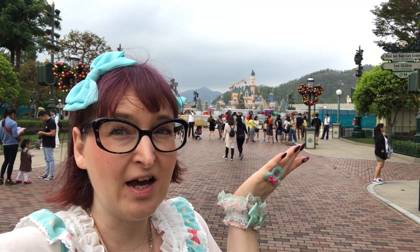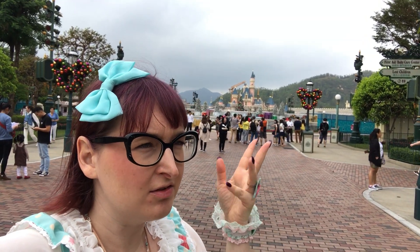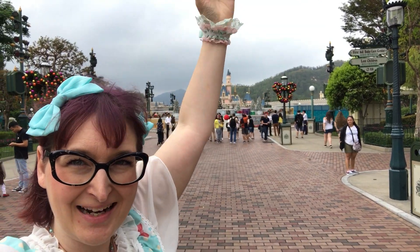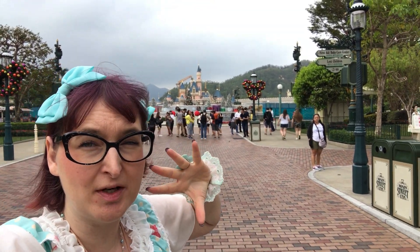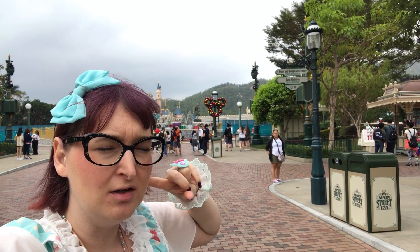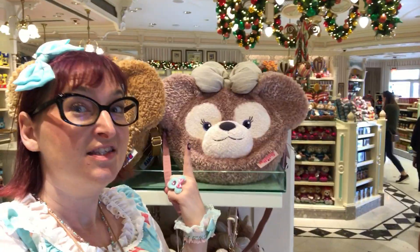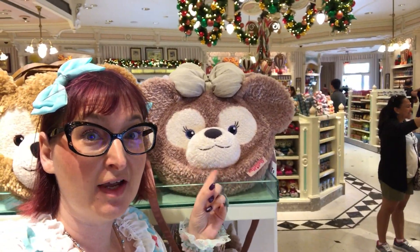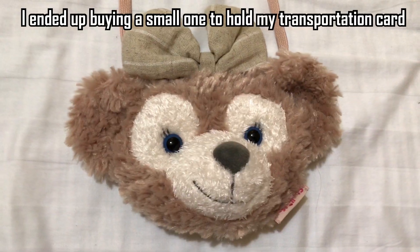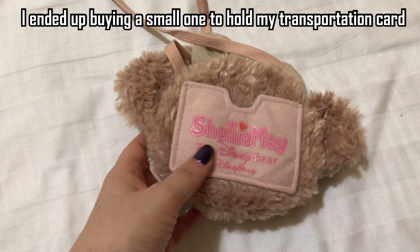Oh my god, look how tiny the castle is! Even though it's a new park, the castle in Paris is at least two or three times bigger than this one — this one is really so small. But it's nice looking. Also, this bag — I thought it was only available in Tokyo but here in Hong Kong they have it. Should I get it? It's about 50 bucks.